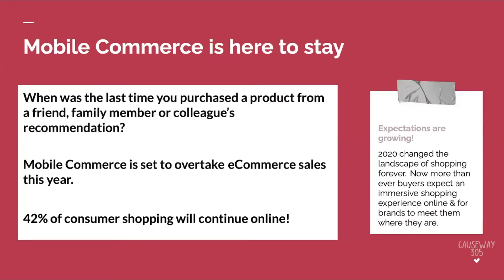Mobile commerce is here to stay. When was the last time you purchased a product from a friend, family member, or colleague's recommendation? I remember when I was growing up, my mom and our neighbors' moms would stand out in front of the yard with their direct mail in hand, talking about the products they bought. Now today, we're having these conversations on Facebook, Instagram, and TikTok, and that's only going to continue to grow. Mobile commerce is set to overtake e-commerce sales this year. Post-pandemic, we're expected to see 42% of consumer shopping continue online. So let's disrupt this industry.